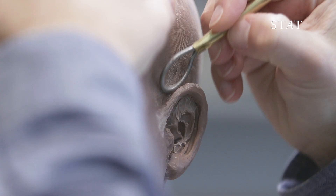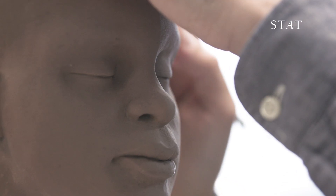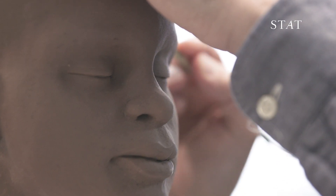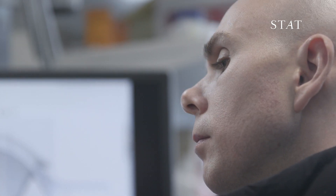One of the most important aspects of my job is making a simulator that's realistic enough that allows the clinician who's using it to forget that they're working on a piece of rubber.